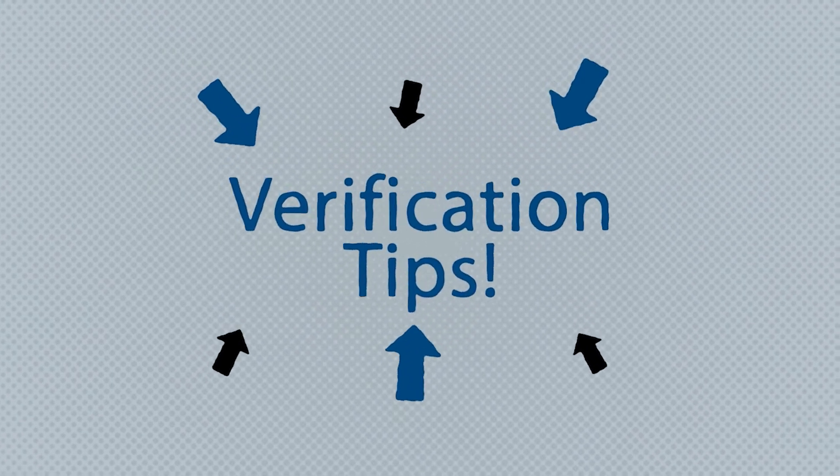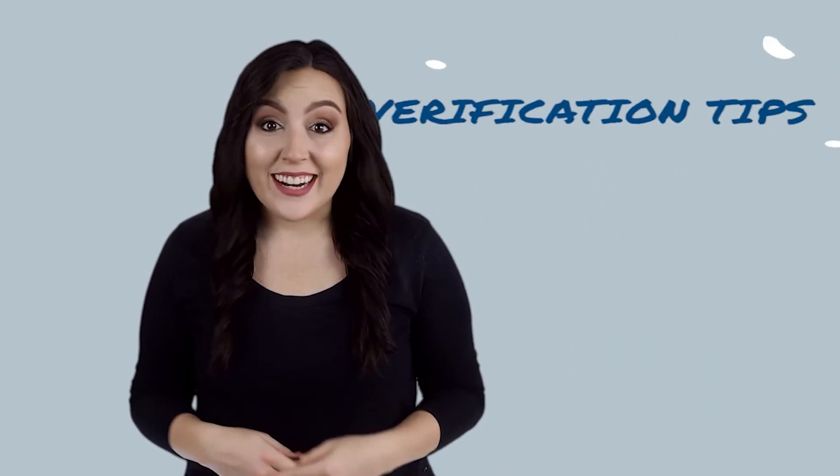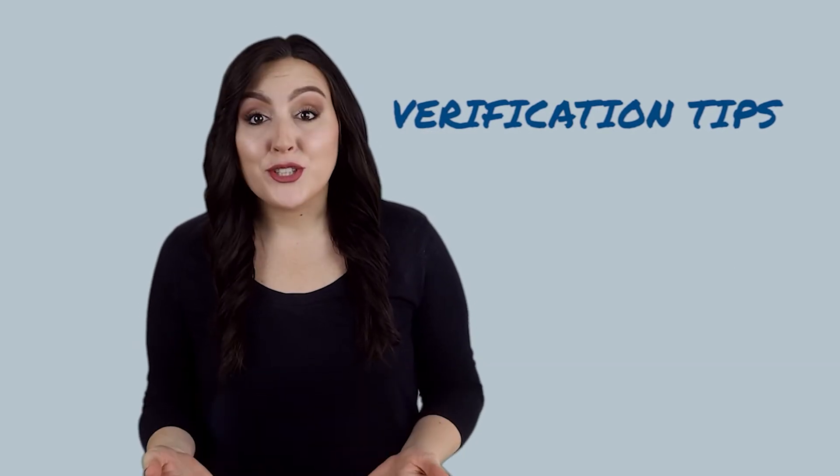Verification tips. Remember, verification isn't scary. It's one way we can make sure you're getting the financial aid that's right for you.